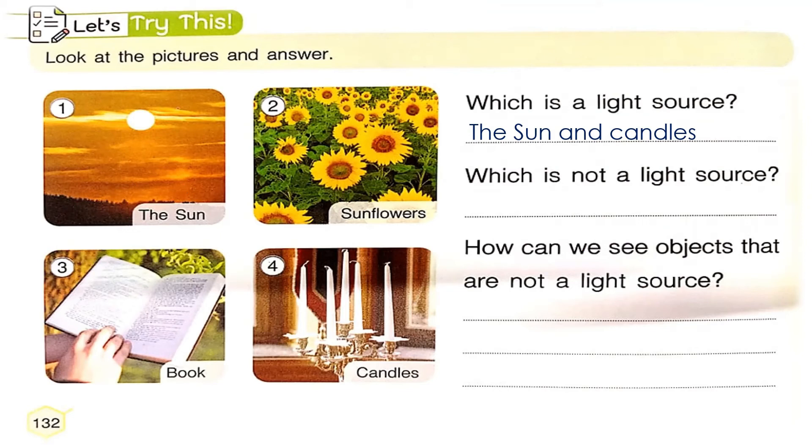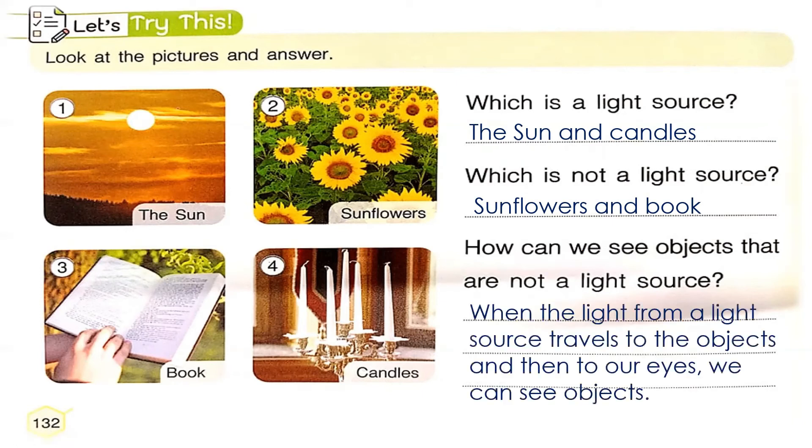What about the pictures which are not a light source? Of course, it's the sunflowers and the book. So you have to write sunflowers and book. For the third question: how can we see objects that are not a light source? When the light from a light source travels to the objects and then to our eyes, we can see objects.